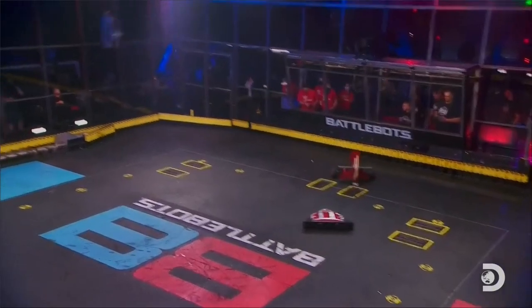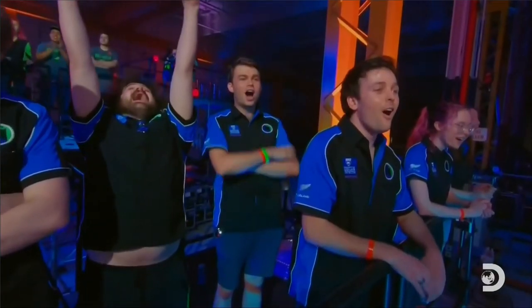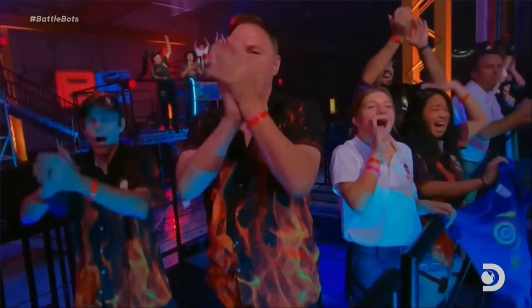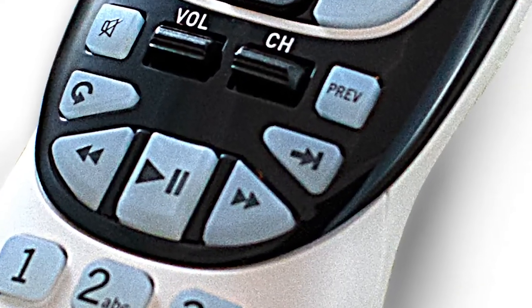Now, when you press the skip button, it just jumps forward 30 seconds, just like this. You don't see anything — it just jumps forward. Here it is again. If you're not sure which button to press, I'll show it right here on the screen.